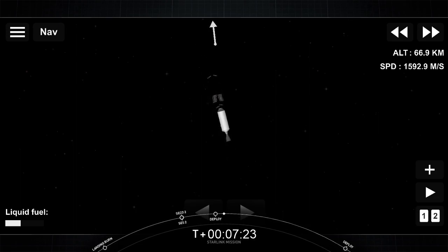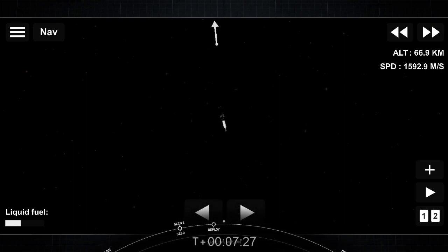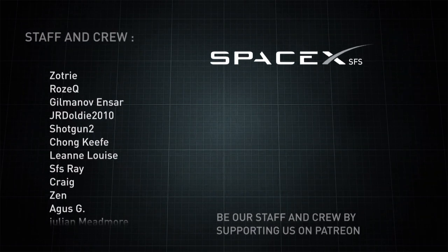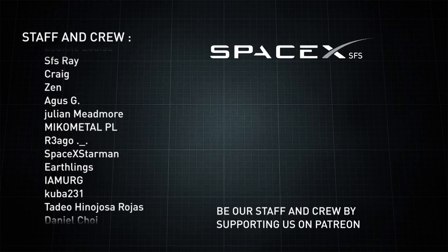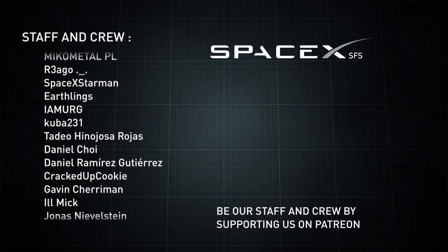Thank you to the range and Federal Aviation Administration for supporting today's mission. And of course, thank you to all of our viewers and all of our Starlink customers using our beta service. If you're interested in being a part of our beta program, head over to Starlink.com and sign up. Hope you enjoyed the webcast today and we'll see you soon.